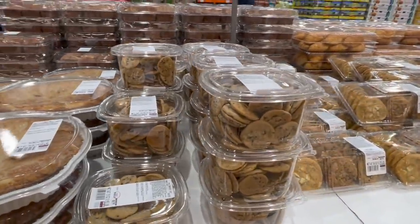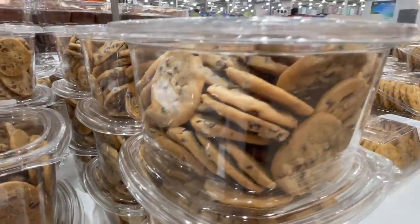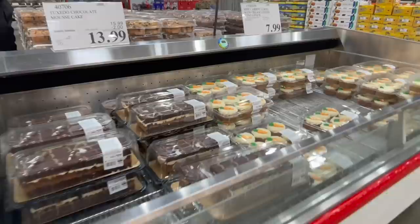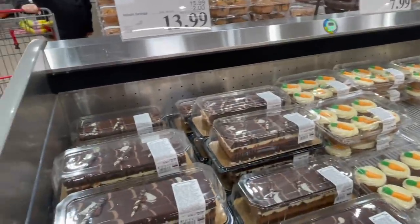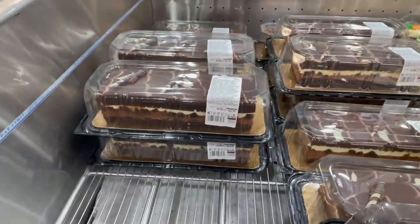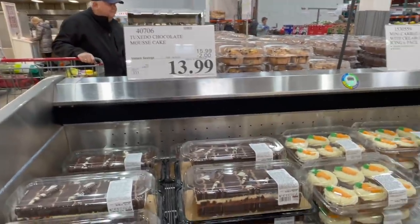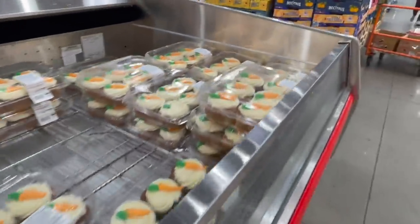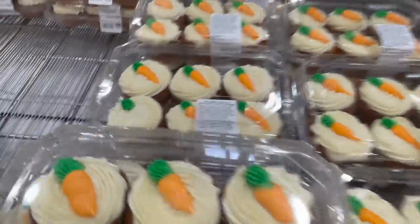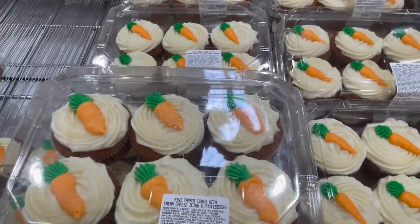I just came across these mini chocolate chip cookies that look super soft and yummy — $8.99. If you guys are hosting Easter or need something to bring, these little tuxedo cakes would be perfect, easy to slice up for people, $15.99, but actually two dollars off right now at $13.99. What I love most are these little carrot cakes — they're so cute the way they pipe them.